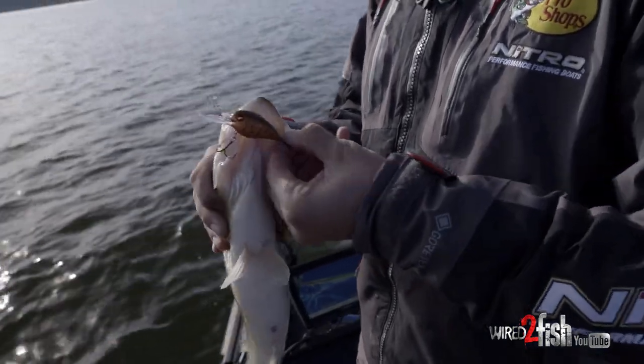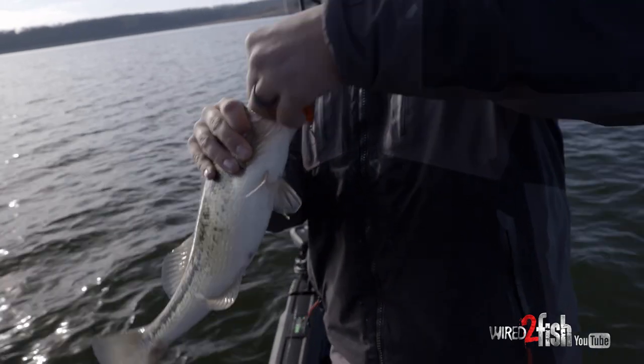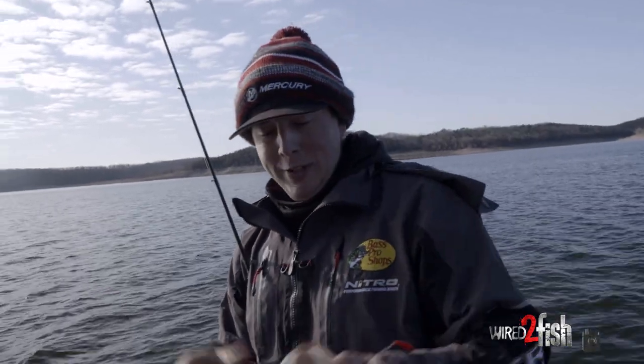Man, that never gets old. One of the first few bass I caught in my whole life was on a wiggle wart just like that one, and I'm still catching them on it today.